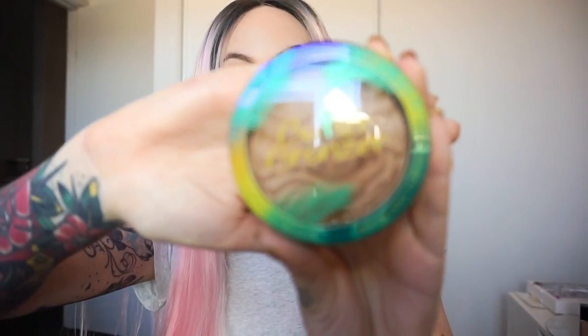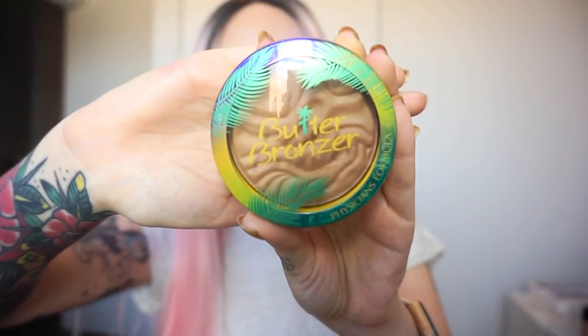Moving on, we have the bronzer or contour. This is also highly loved — it is the Physicians Formula Butter Bronzer. Gorgeous texture, gorgeous smell, creamy and easy to blend. It's good for me when I'm tanned and when I'm pale; when I'm pale I just use a little bit, when I'm tanned I just pack it on. If you want a bronzer, it's a really decent price, smells good, looks good — Physicians Formula Butter Bronzer.